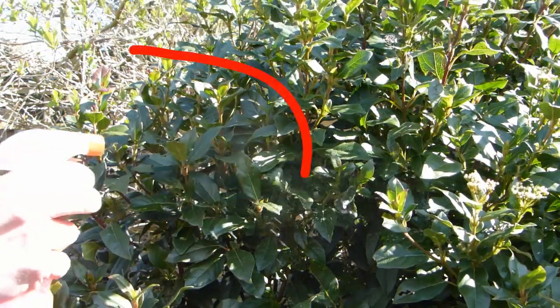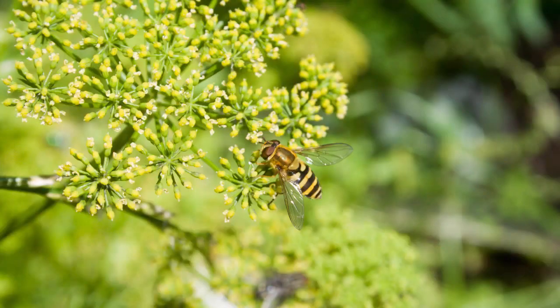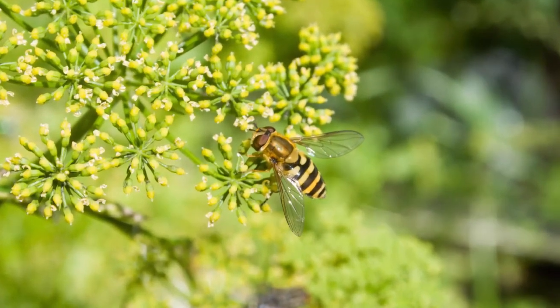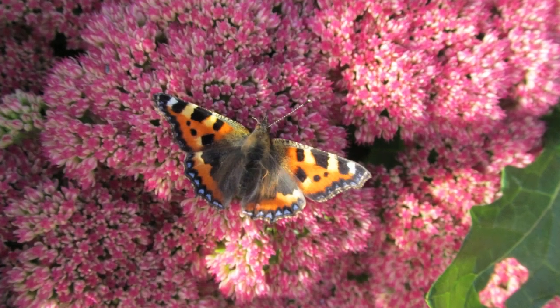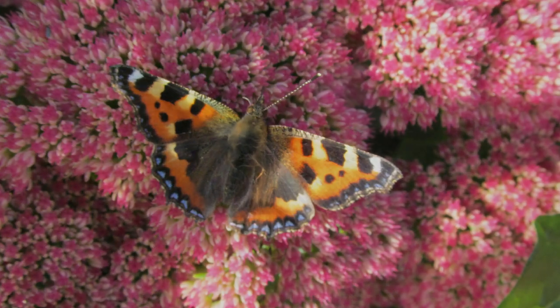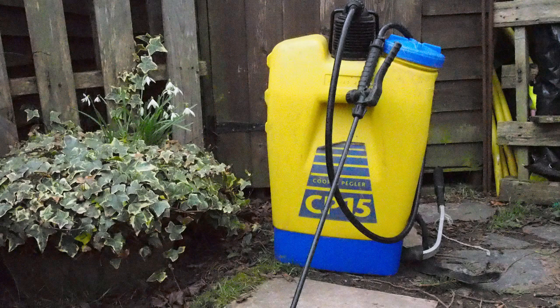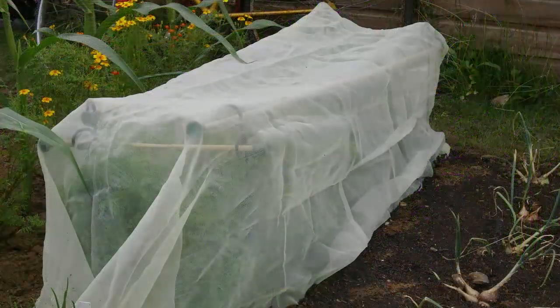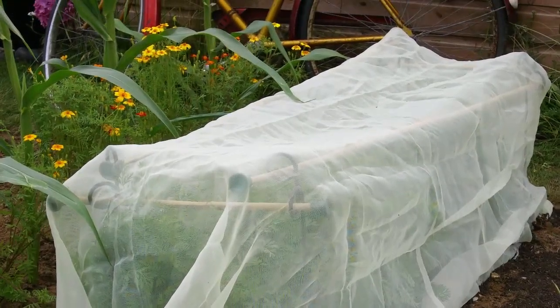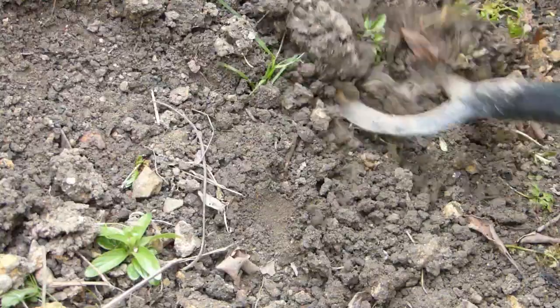Gardeners in tune with nature really shouldn't have to use chemical pesticides or weed killers. These unnatural controls both directly and indirectly impact beneficial wildlife, disrupting the food chain, depleting populations of pollinators and pest predators as well as pests, and thereby locking the gardener into a dependency on further chemicals. Instead, opt for natural pest controls including netting, fleece or mesh barriers and companion plants, and opt for natural weed controls such as mulches and regular hoeing.